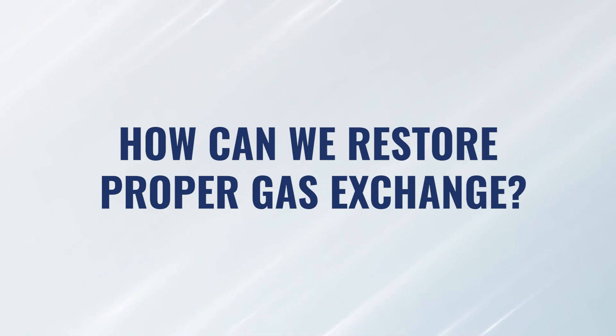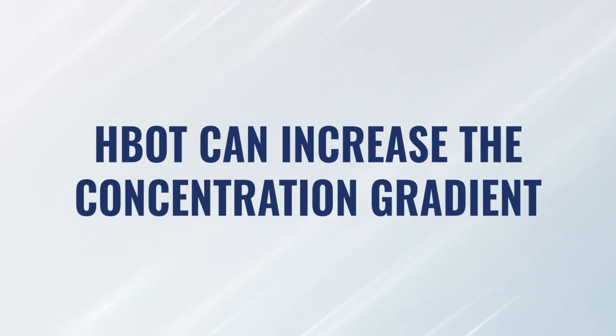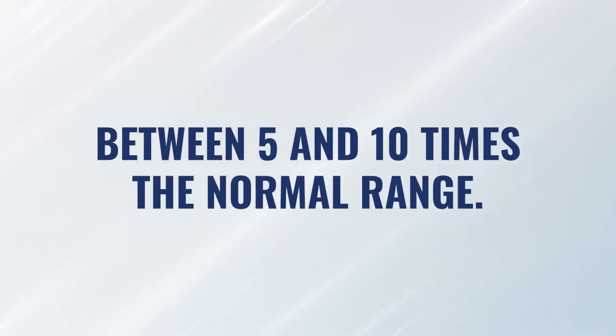So what can we do to reestablish proper gas exchange? Hyperbaric increases the concentration gradient of oxygen. Oxygen has to flow from high concentration to low concentration, and we need an established concentration gradient to allow that flow. We need to establish a higher concentration of oxygen on the other side of that damage, which will help drive an increased amount of oxygen through the perilymph to nourish that entire area. Depending on the pressure, oxygen percentage, and frequency and duration of sessions, we can increase that concentration gradient somewhere between 5 and 10 times, driving much more oxygen to that tissue, allowing it to heal, reducing inflammation, and helping to spark nerve regeneration.